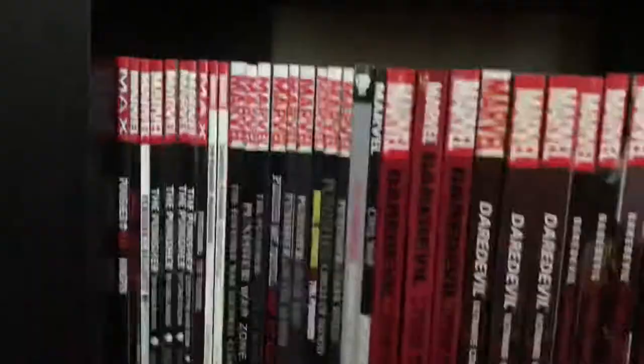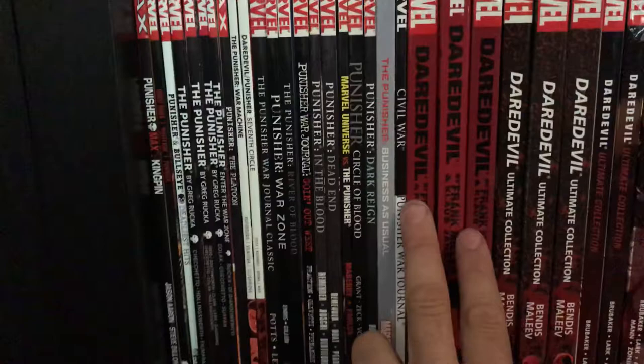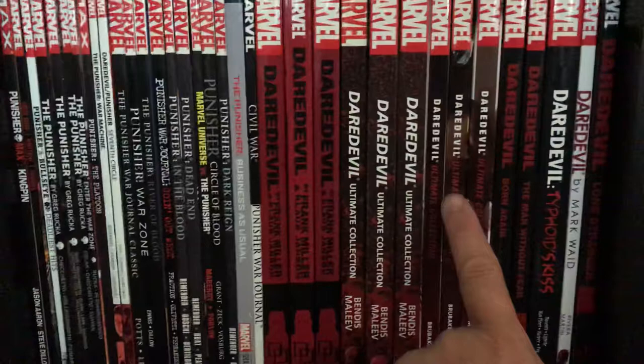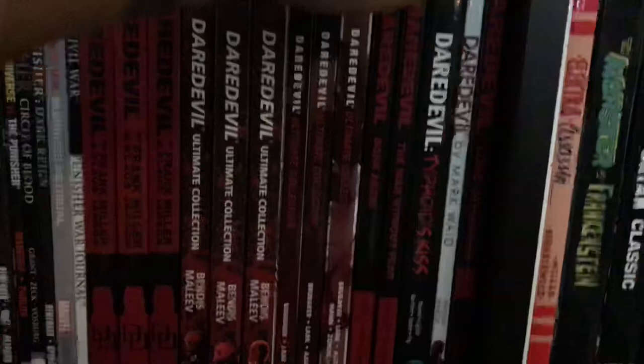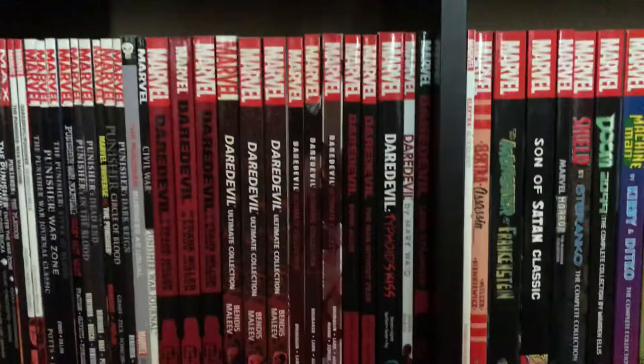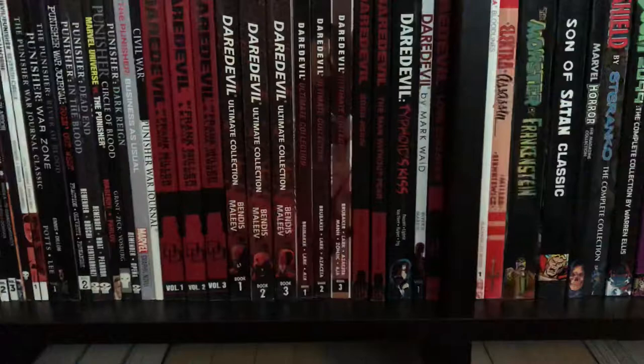The Frank Miller Daredevil run — the Visionaries. Then my all-time favorite run — the Bendis/Maleev run on Daredevil, followed by the Brubaker run on Daredevil. Born Again, Man Without Fear, Typhoid Mary. Volume one of the Mark Waid/Paulo Rivera run on Daredevil — I know I'm going to get haters, but I did not like it at all. I tried reading this book three times and just couldn't get into it — it was not for me.